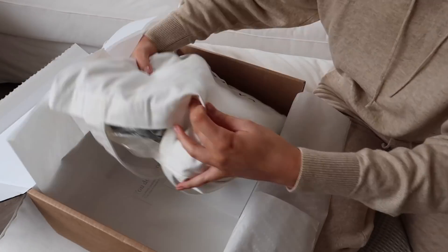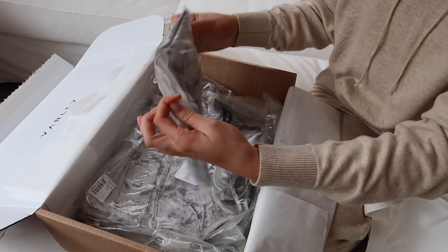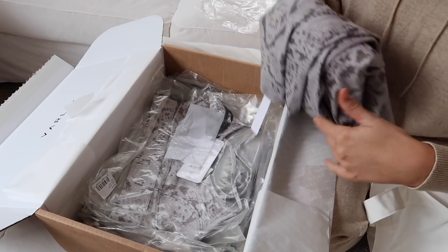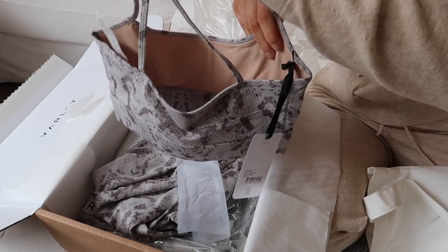I've got a bit of an unboxing here. It's not very often I get PR parcels, but this is from a place called Varley — they're a kind of leisure wear brand with activewear and loungewear, but it feels more like the stuff you'd wear running errands. It's quite high-end and beautifully packaged. I've wanted to try their stuff for a while because my PT always looks really good in it. I went for the snake print set — it's not really obviously snake print, quite muted. They feel unbelievably soft and look really high-waisted which I love.